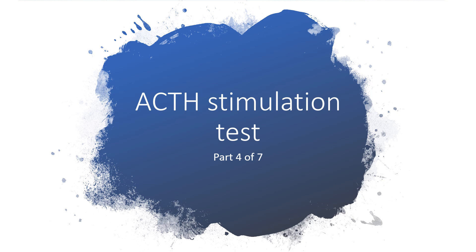Hi everyone, thanks for listening to my presentations. Today I'll be talking about the ACTH stimulation test, and that will form part 4 of 7 when it comes to adrenal insufficiency.